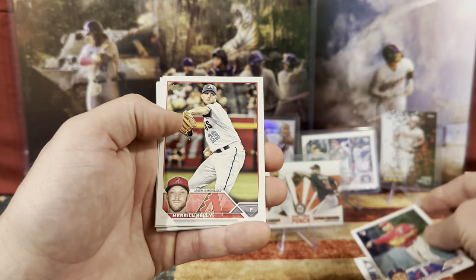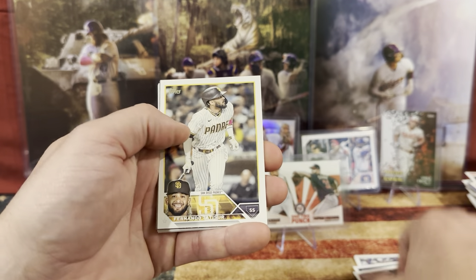We have Jermaine, Kelly, Fernando Tatis Jr.